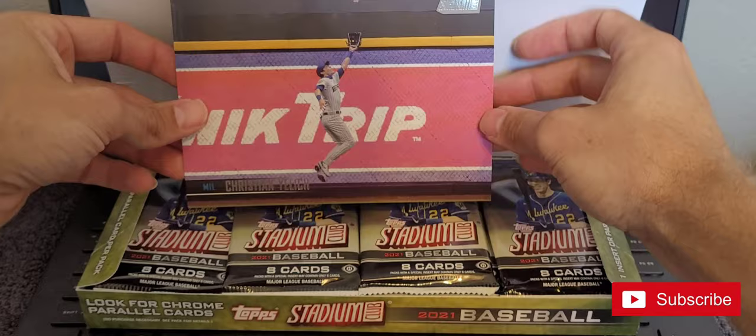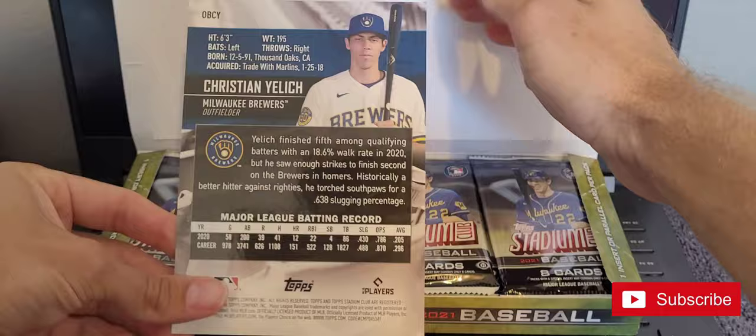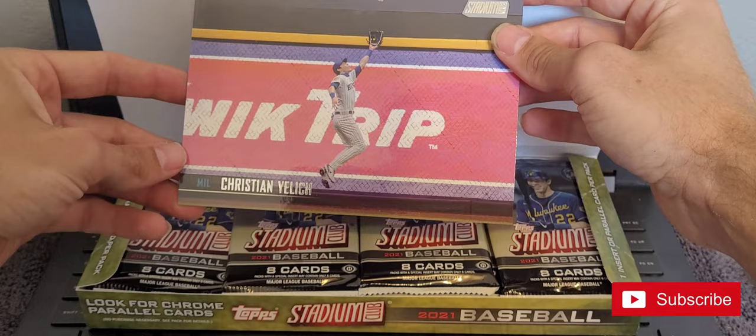The box topper is the first thing you get on top here — just an oversized card. The back is the same. This one is a Christian Yelich going up for a grab.